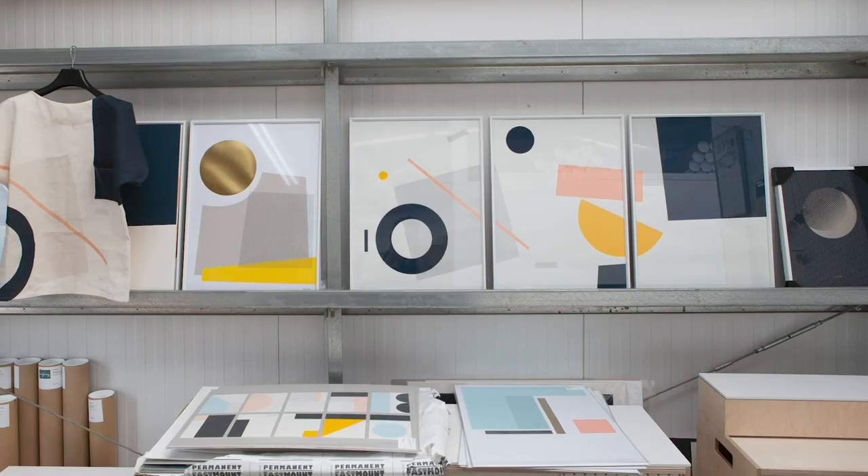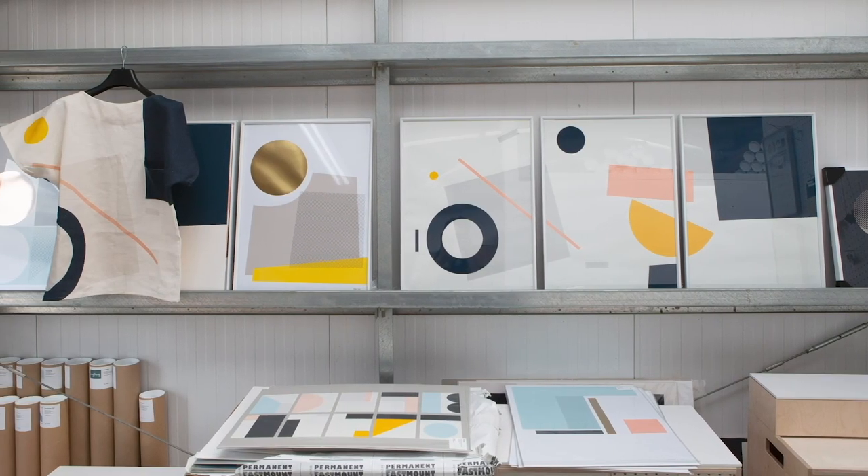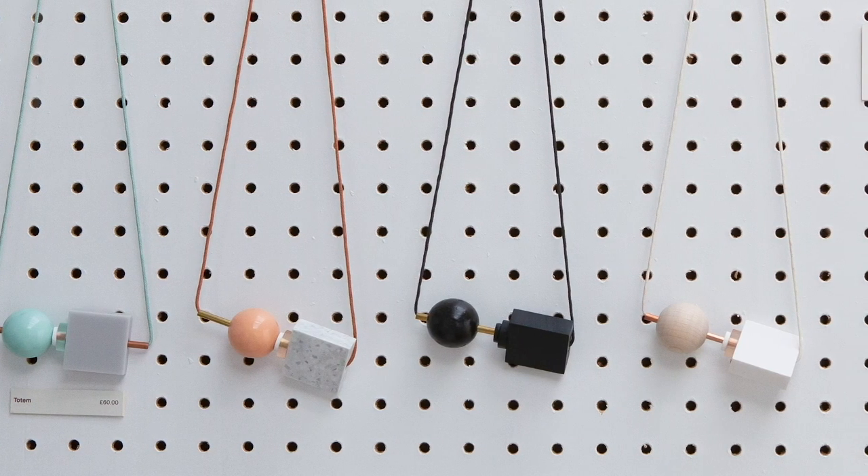We live on the East Neuk of Fife, which is a string of traditional fishing villages. A lot of our work is inspired by the geometry and the geography of the area.